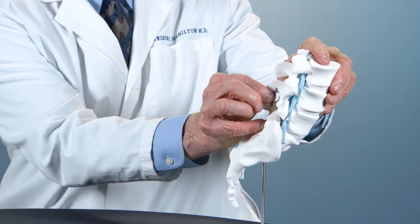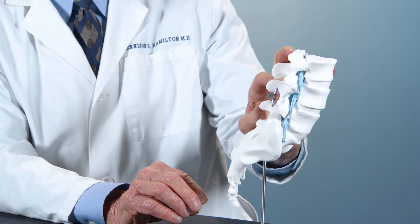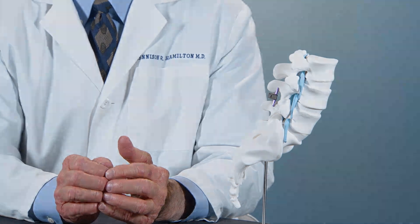With the Vertiflex, what we do is we put this little device between those bumps, and that relieves the pressure on the spinal cord and the nerve roots.